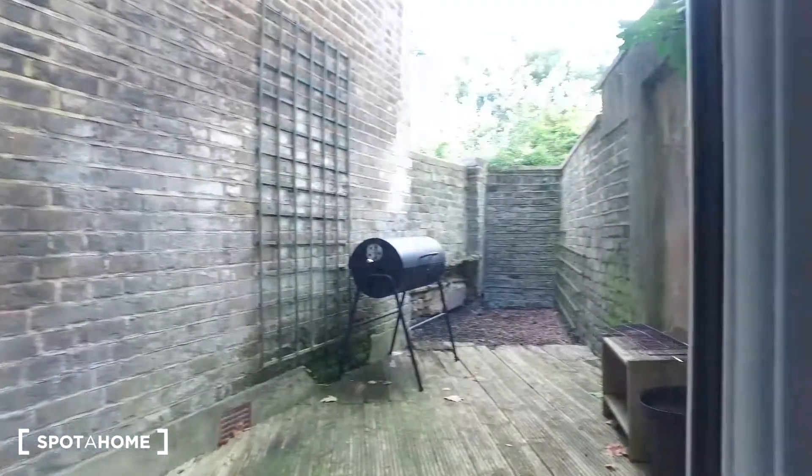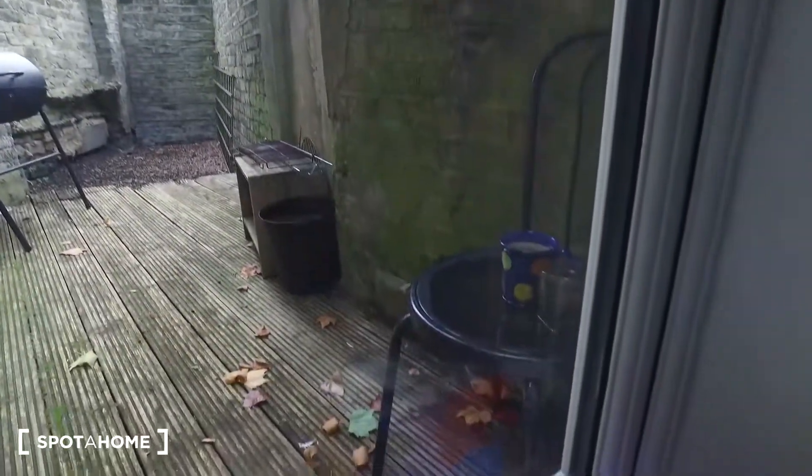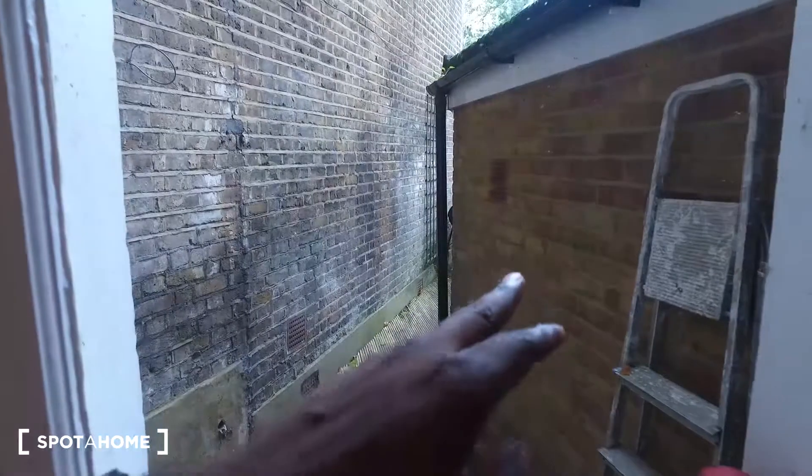Outside here is the deck area — we can see it from here. There's a chair to the side, and the deck curves around to the corner. That's the bathroom area we've just come from.